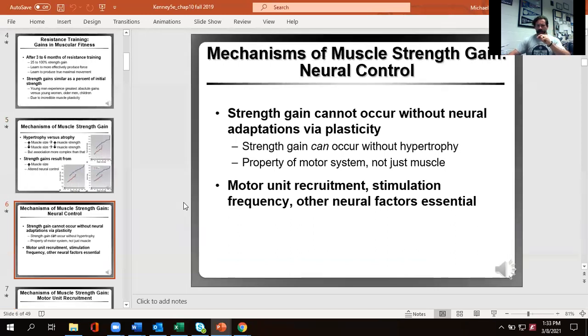Strength gains are due to motor unit recruitment — tapping individual fibers — stimulation frequency, meaning we send enough stimulus in a row to get fused tetanus, and other neurological factors like synchronization. We get the entire muscle to contract together as opposed to just a couple fibers alternating. When all fibers grab and pull at the same time, you get much greater force production.